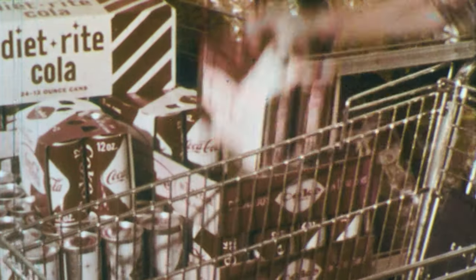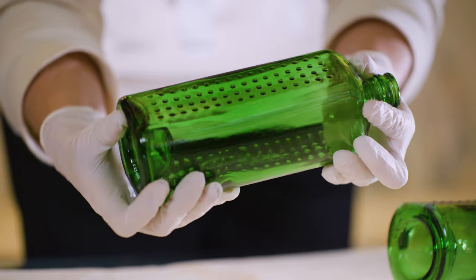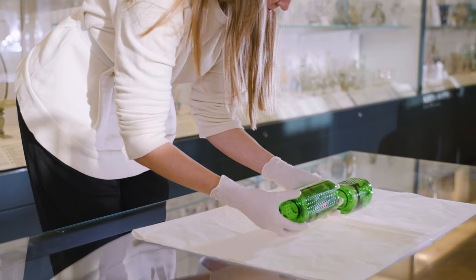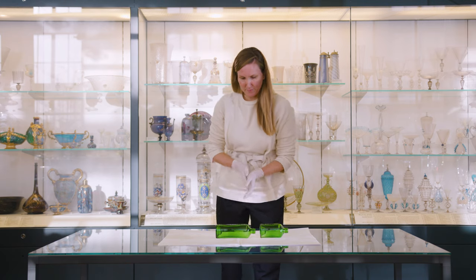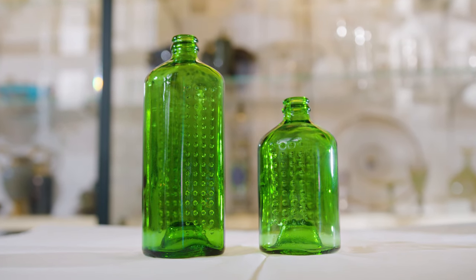The bottle was designed at a time when consumption was at an all-time high in the 20th century, post the Second World War, where of course increased consumption led to increased waste. Nowadays we have a lot to learn from that — how you can think more innovatively about how to use waste and how to repurpose it for new functions. I think that's why the WOBA bottle is still a very inspiring object to look at and learn from.